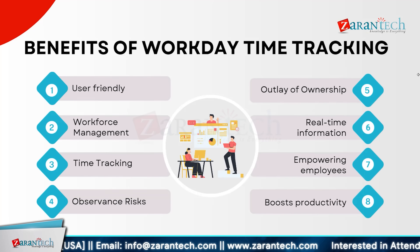Workday time tracking offers numerous benefits that enhance workplace efficiency. It is user-friendly, making it easy for employees to track their time. The system streamlines workforce management, helping organizations keep track of attendance and labor costs effectively. It also addresses compliance risk by ensuring adherence to labor regulations. With clear ownership of time data, companies can better manage expenses. Real-time information allows for immediate insights into work hours, and empowering employees with accurate tracking tools boosts overall productivity.